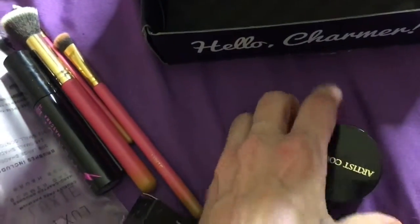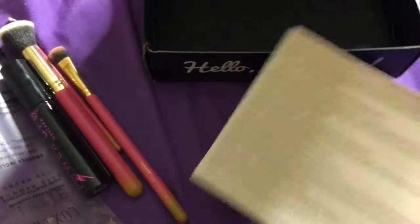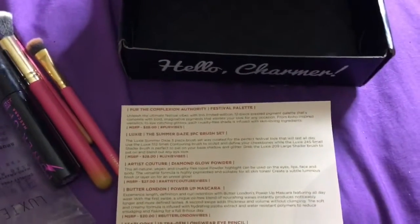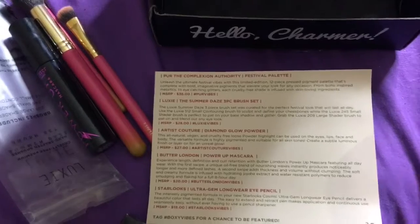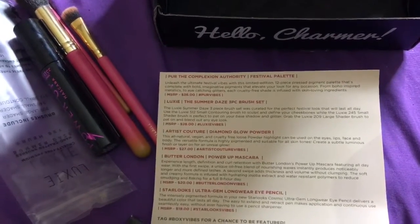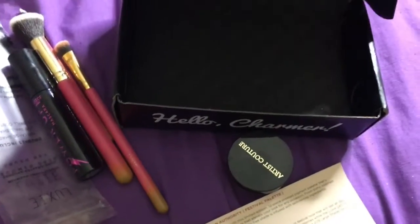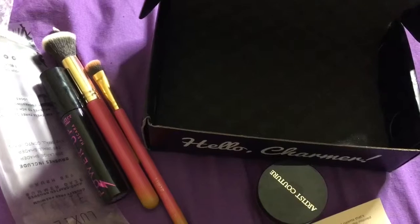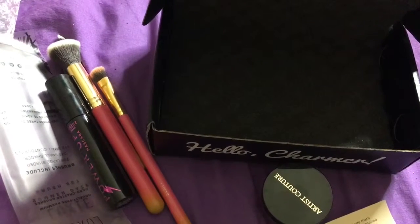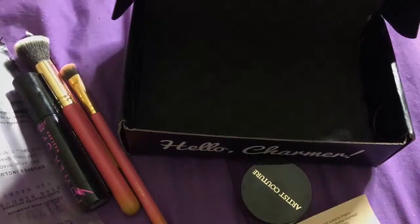Maybe I'll do another tutorial video soon using all these palettes, brushes, and everything — that'll be my next video. I apologize for the quality of this video; my dogs won't leave me alone and I'm having work done in the room I usually film in. But that's the BoxyCharm and the Ipsy Glam Plus. If you're interested, I'll have all the details on prices and links to order your boxes. Thank you so much for tuning in — hope you liked it, see you guys soon, bye!